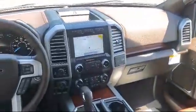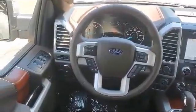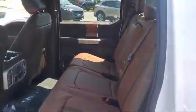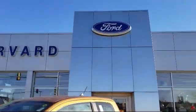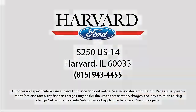So come visit us today, you'll be glad you did. We're located at 5250 South US Highway 14 in Harvard. Give us a call at 800-2011.